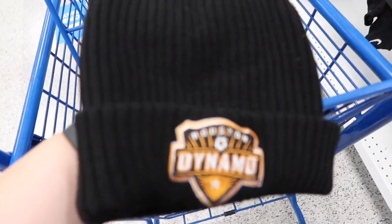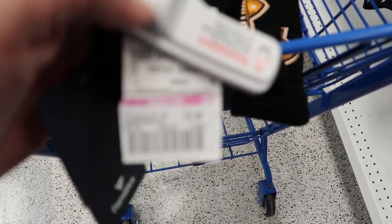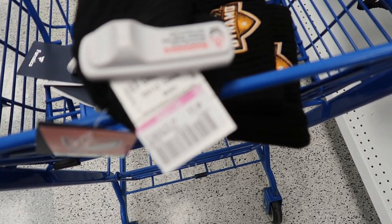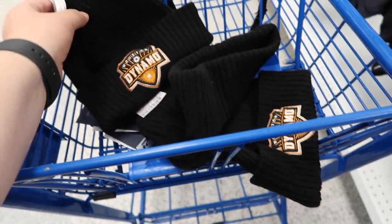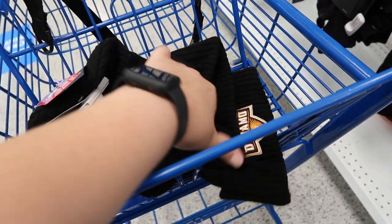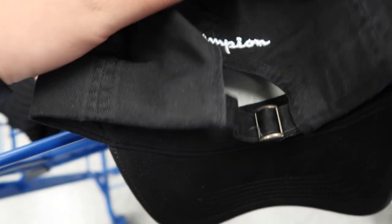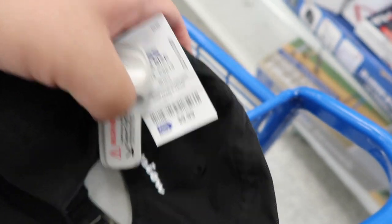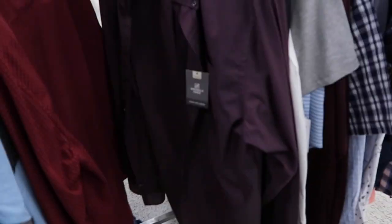I was able to find a couple of these Houston Dynamo MLS Fanatics beanies. Check that out — $5.49! That's a pretty good steal. I got three of them right here, definitely going to pick some up and see if I can flip them. Also found a dope little Champion hat — you guys know me and my Champion hats. Got the Champion logo on it for 10 bucks, not bad. I love Champion hats!